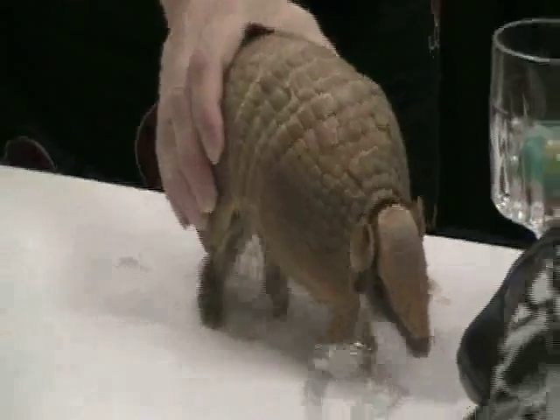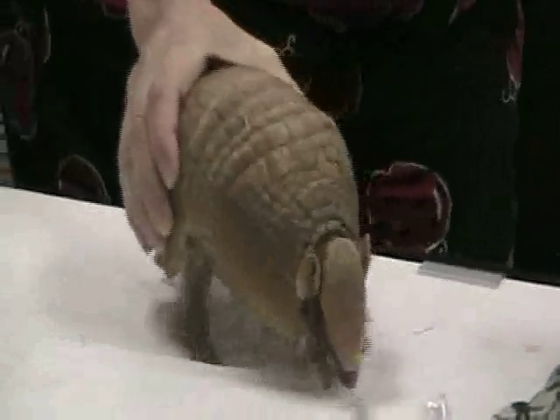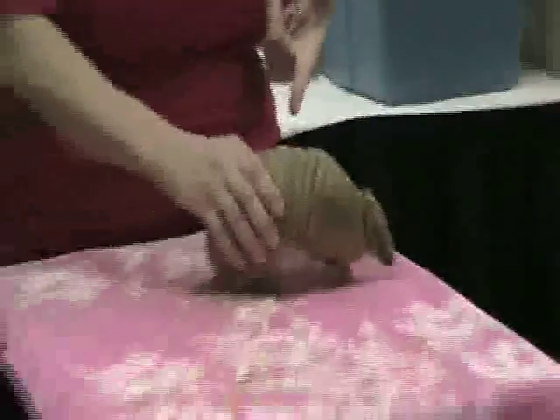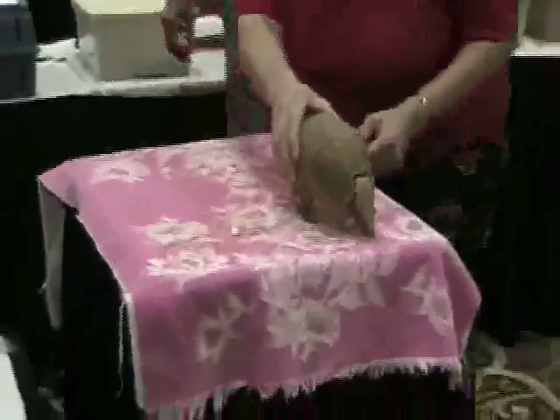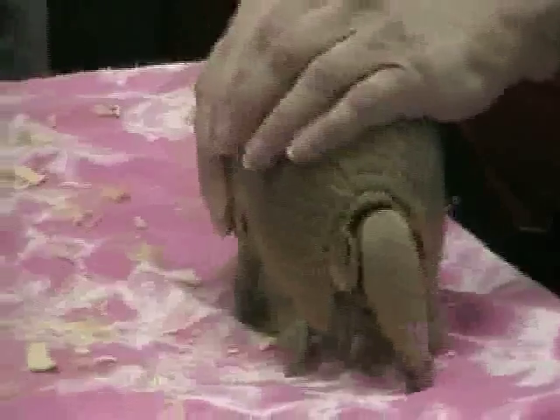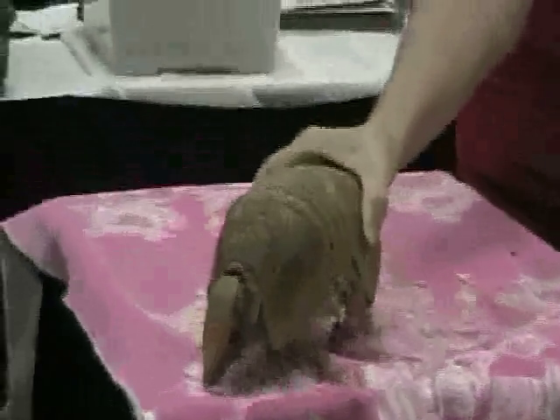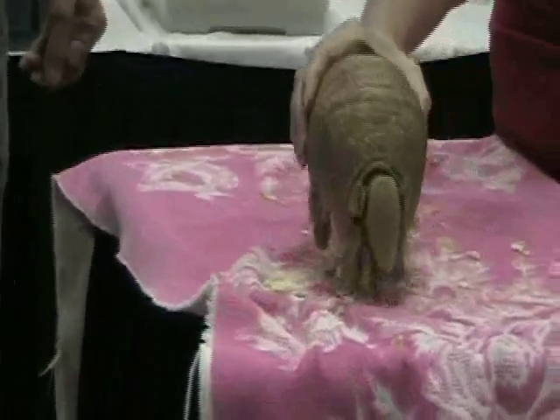Are his ears hard? No, the ears are rubbery. Are they trainable in any way? Do they have any little brains? Does he look trainable? Not at the moment.